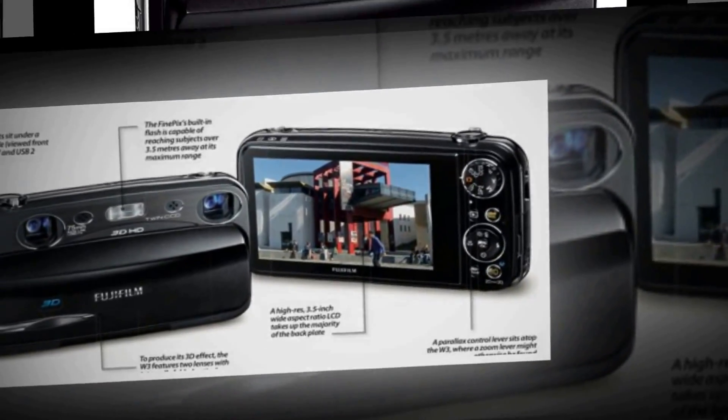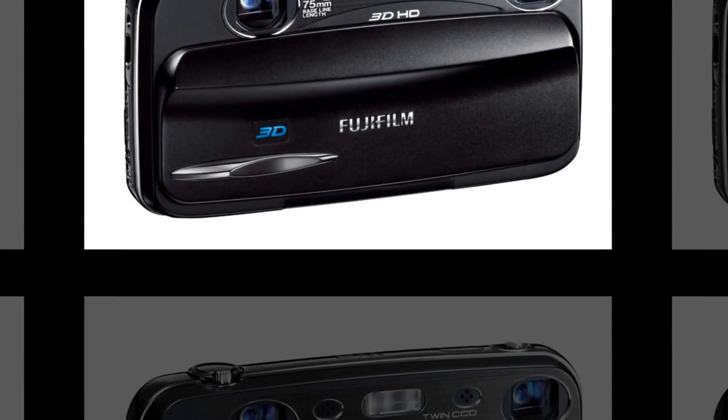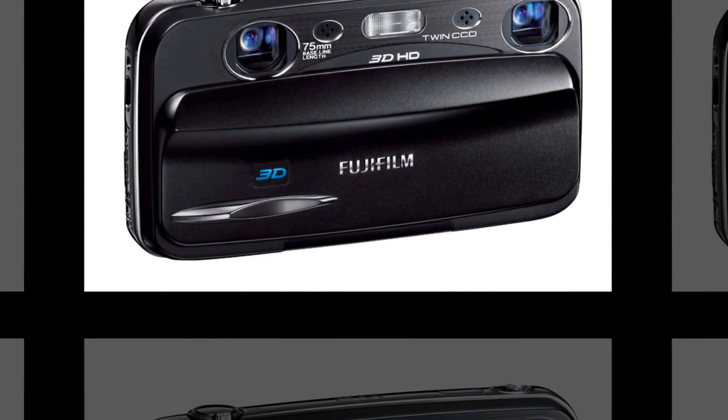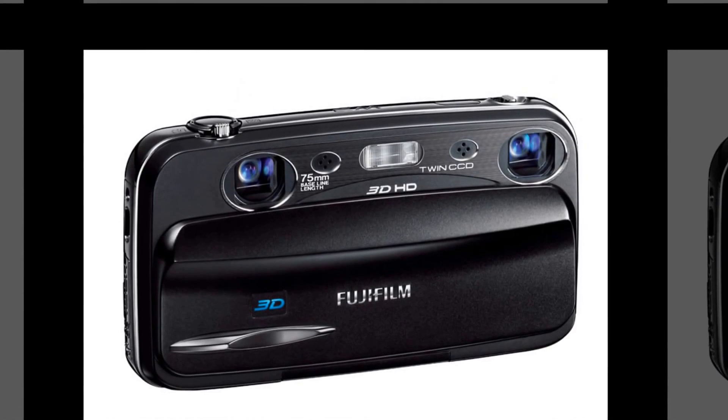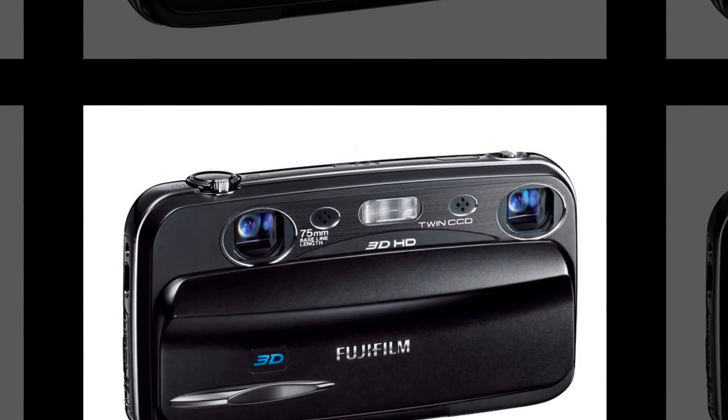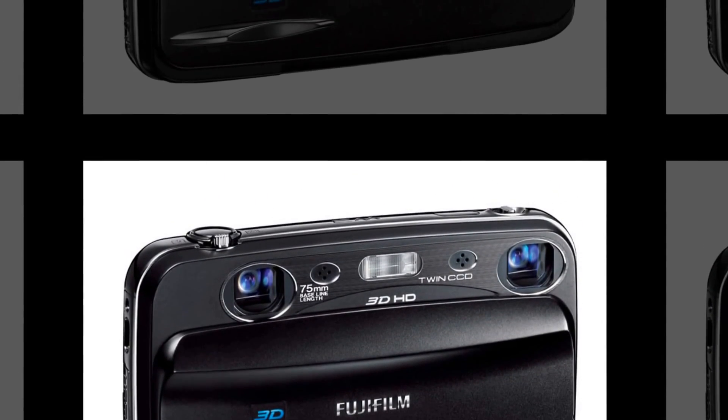With a single press of the button, the camera automatically takes successive shots. Perfect for shooting from a car, train, or even an airplane to create a photo with an ultra-3D sense of depth.